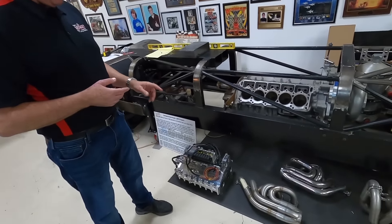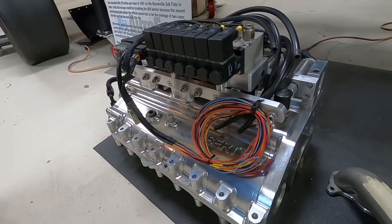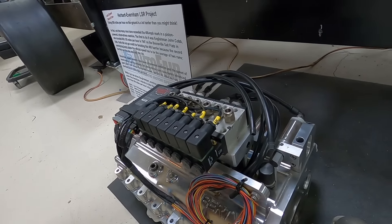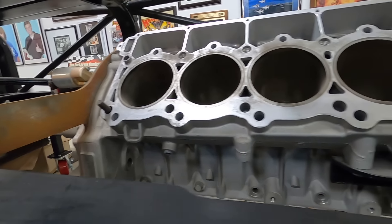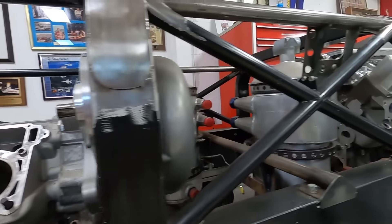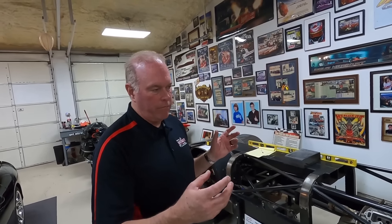Yep. Pro Chargers came up with better impellers — make more power and less heat. We were going to run five-speed transmissions; now we've got Liberty seven-speed transmissions going in, electronically shifted. As far as engine parts, not a lot different. The ring technology has gotten a lot better in the last few years — we've got different rings now, worked with Total Seal on those.